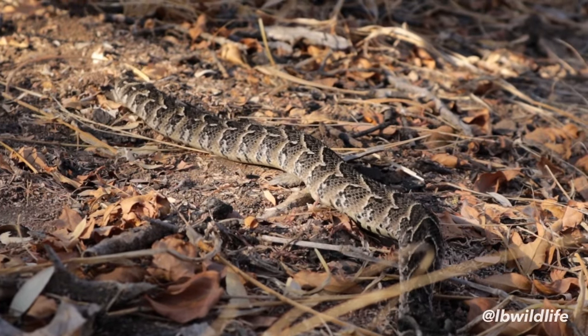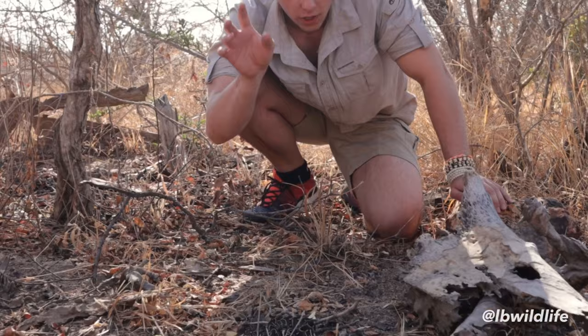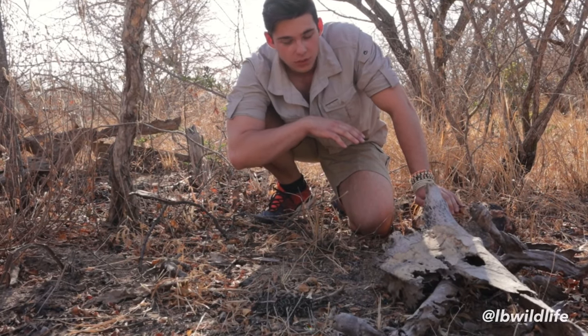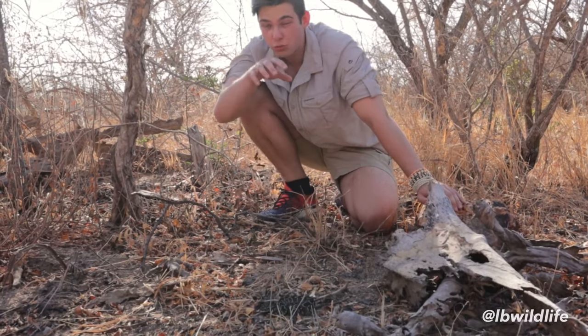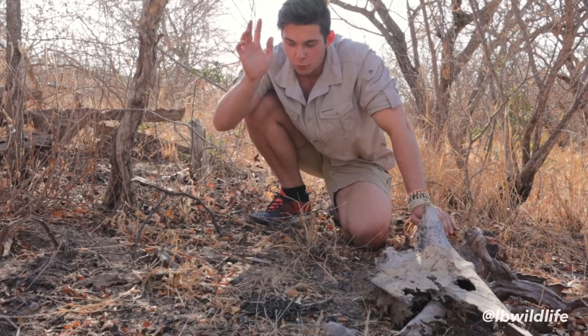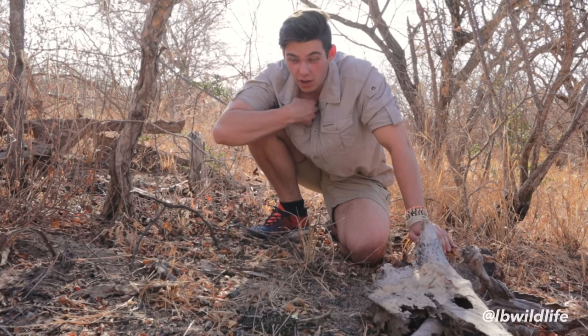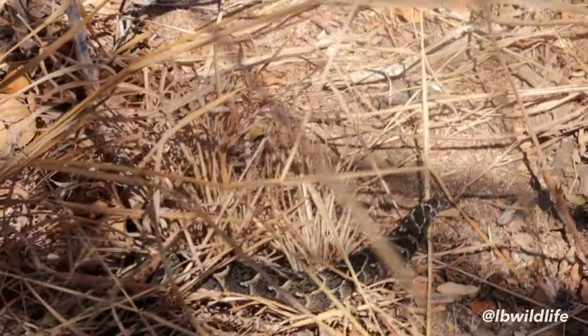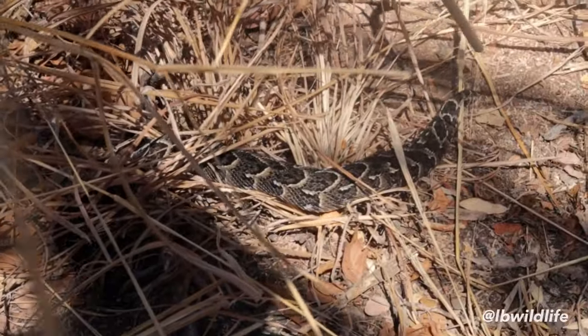Even if there are ten mice in a whole colony wandering through, the Puff Adder bites one mouse and there is mouse smell everywhere. It will eventually know which one it envenomated, because it has a different smell. They smell 10,000 times stronger than us. Absolutely wild. Though this specimen is still a youngster, it could kill a person with one bite.